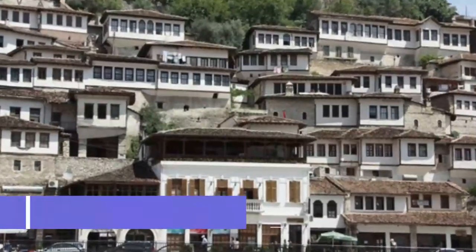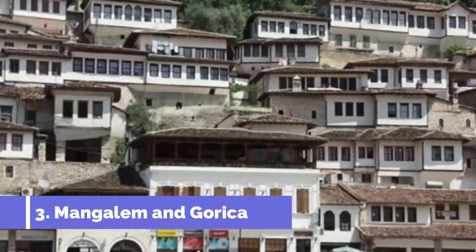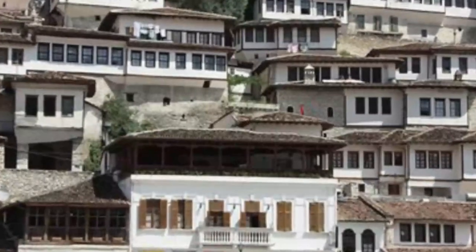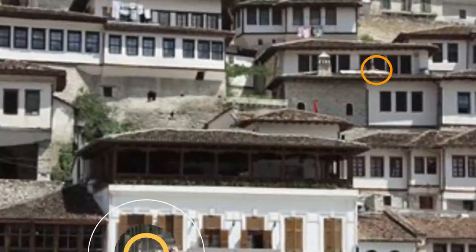Number 3: Mangalem and Gorica. Downwind from the Kala are these two old neighborhoods, which sit on either side of the Sumi River. On the north side is Mangalem, which is traditionally Muslim, while Christian Gorica is on the south bank.